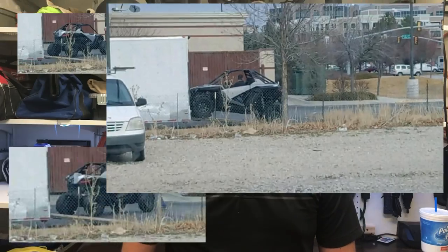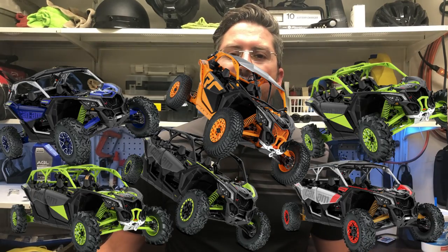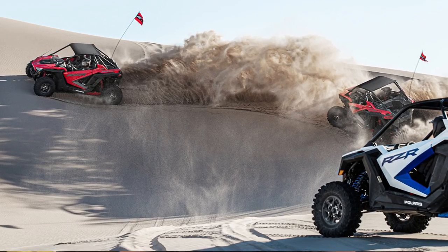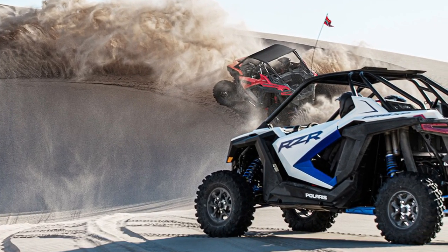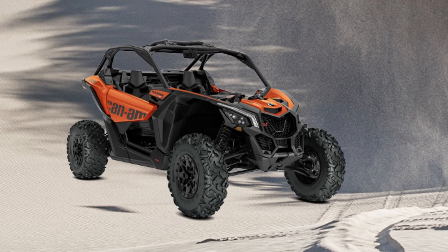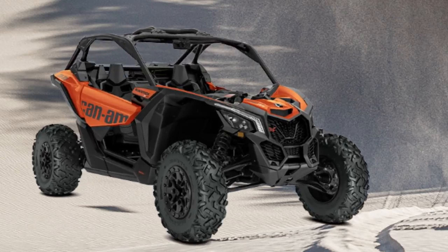Hey guys, Joe with Deranged. From the time the rumors began about the new Razor from Polaris, people have been wondering how or if it would compare to the Can-Am X3. Then Can-Am dropped a bomb by announcing the 2020 X3 RR models with nearly 200 horsepower. After that announcement the noise got even louder. Then on July 28th, Polaris announced the Razor XP Pro model. In this video we are going to compare Polaris' new top end 64 inch machine, the Razor XP Pro Ultimate, with the top end 64 inch machine from Can-Am, the X3 XDS Turbo RR.